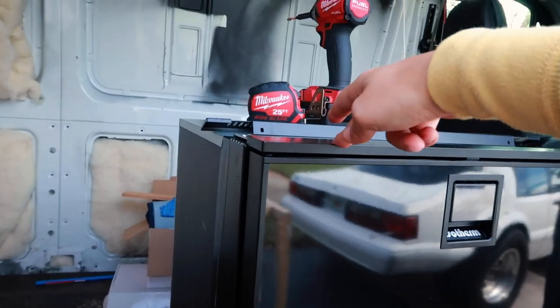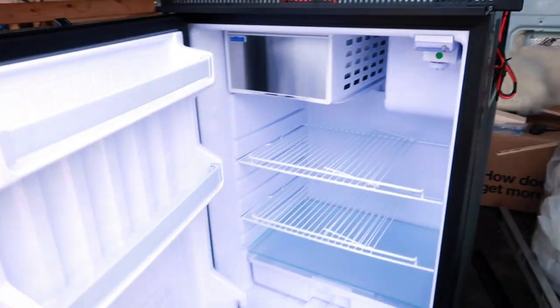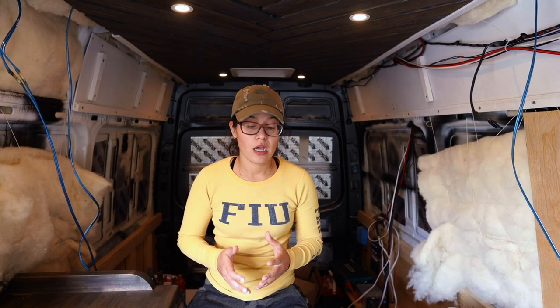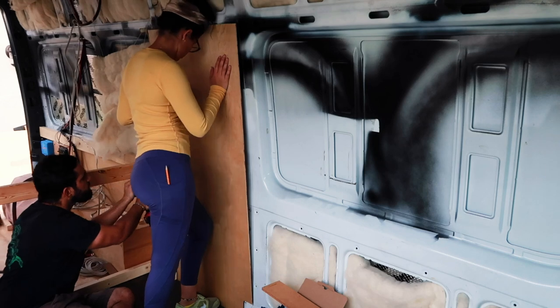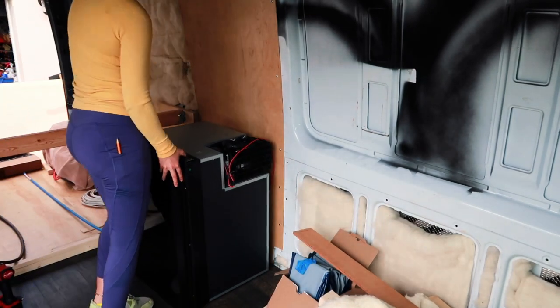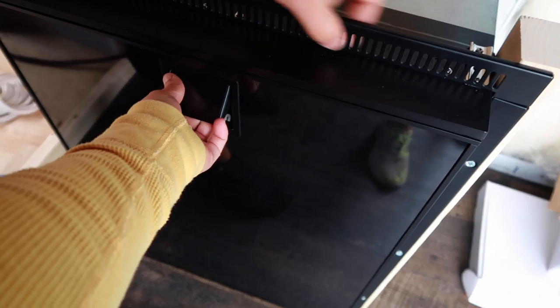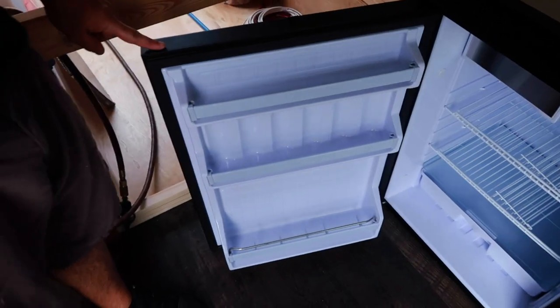The key thing about these Isotherm fridges is that the door is reversible. Right now it's opening this way — voila, now we have a left-sided open. The reverse door fridge is super clutch for this build layout because it would just be really awkward to pass the fridge every time you want to open it. The bracket is more secure than our other van's — it's not hardwired, just a connector pop-out.